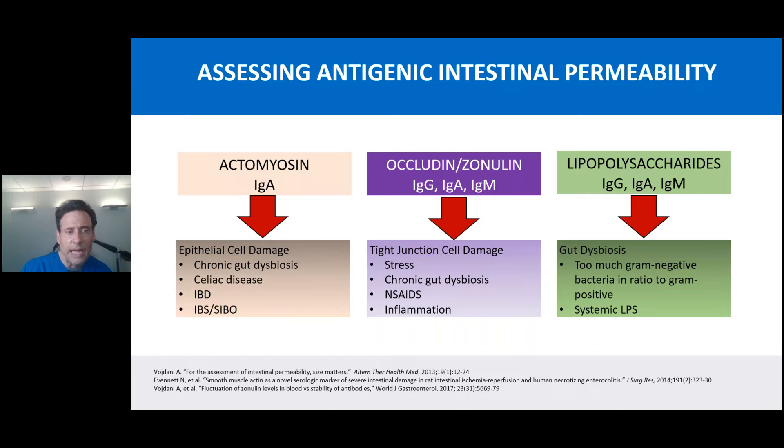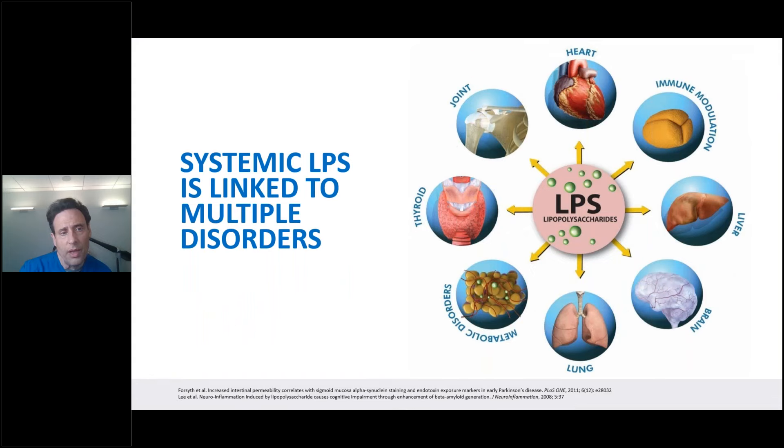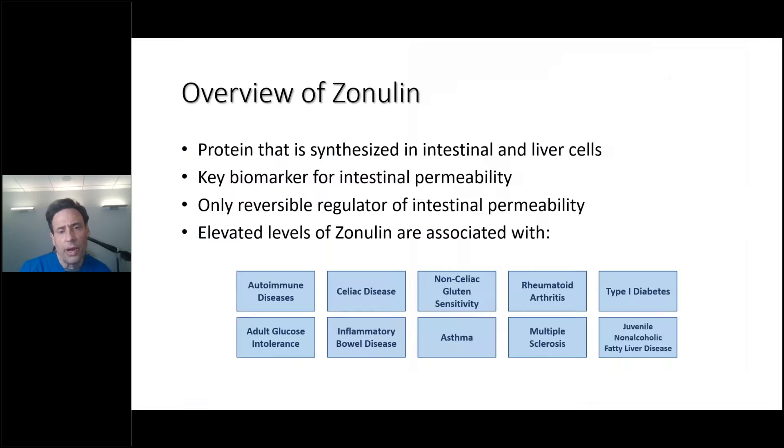Actomyosin is the serious one — epithelial cell damage, chronic dysbiosis, celiac disease, IBD, IBS, and SIBO (small intestinal bacterial overgrowth). Systemic LPS is linked to multiple disorders: heart, immunomodulation, liver, brain, lung, metabolic disorders, thyroid, and of course the joint. I highlighted the brain because I wanted to highlight the gut-brain axis. Zonulin is a protein synthesized in intestinal and liver cells and is the key biomarker — and the only reversible regulator — of intestinal permeability.